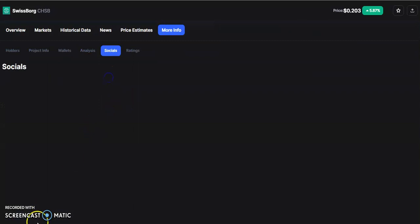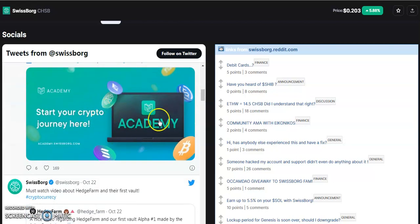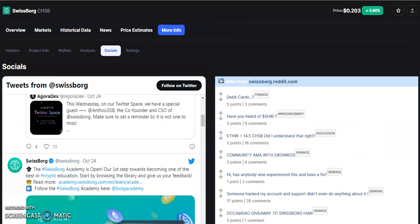Now let's see some social media updates. There is an update published by SwissBorg on their official Twitter handle. They mention that the SwissBorg Academy is open — their first step towards becoming one of the best in crypto education. You can start by browsing the library and giving them feedback at academy.swissborg.com. This is the latest update — you can learn more about cryptocurrencies through their academy.